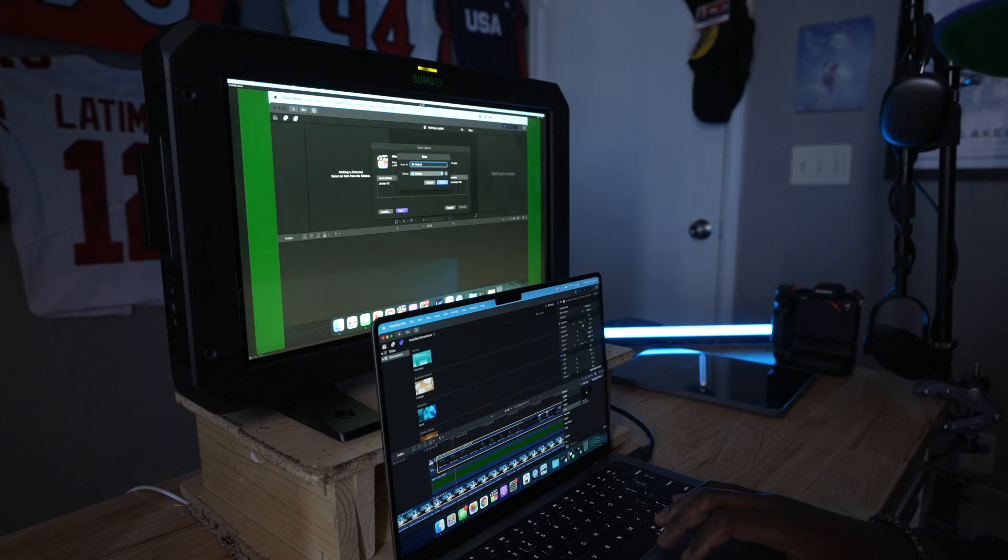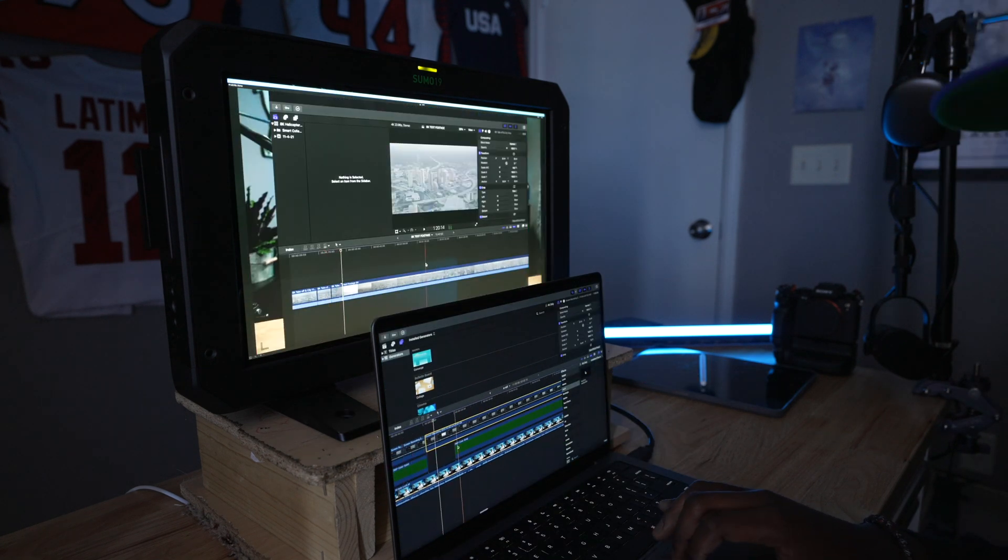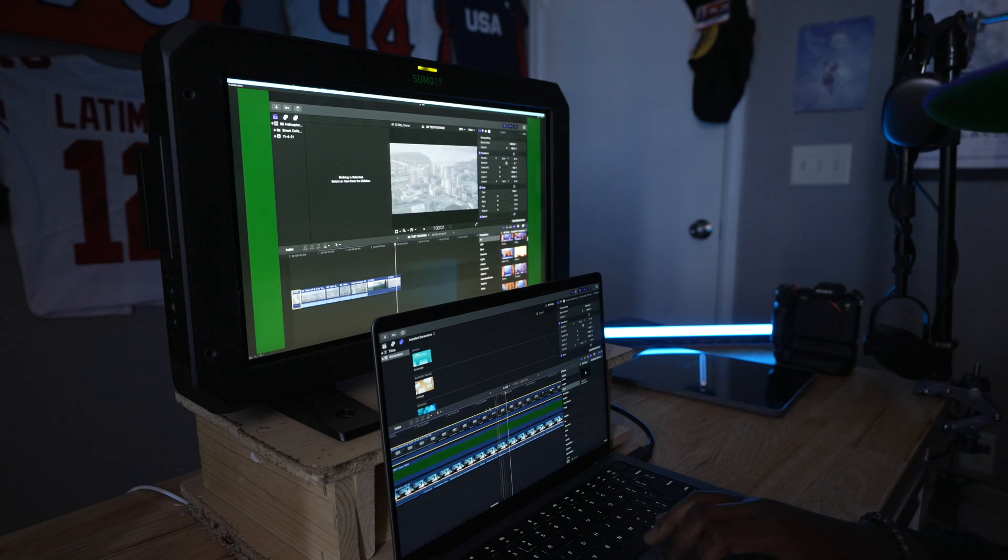In this video, I want to talk to you guys about why this could be the right option for you. Spoiler alert — this computer has done every single task that I've needed it to do for the last four days: editing 8K, 4K, ProRes, RAW, 422, 420, H.265, H.264. I've literally thrown the kitchen sink at this computer for actual paid work and it hasn't let me down.